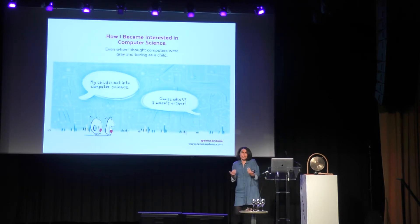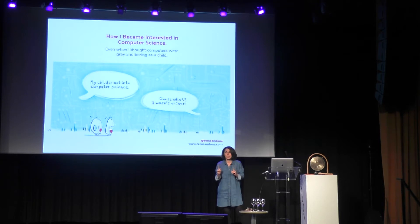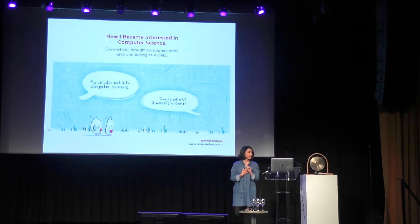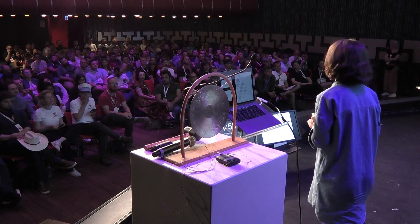But what if my child is not into computer science? Well, here's the thing — I wasn't either. Growing up, my dad wanted me to go into computer science, but I had to find my own way. I went to college, studied architecture, worked as an architect for a while, quit my job, and taught myself how to code. It took me 30 years to actually find the creative, colorful, and human side of technology. And that's why it's important for me to come up with new, original, different ways to introduce the world of technology to our kids.